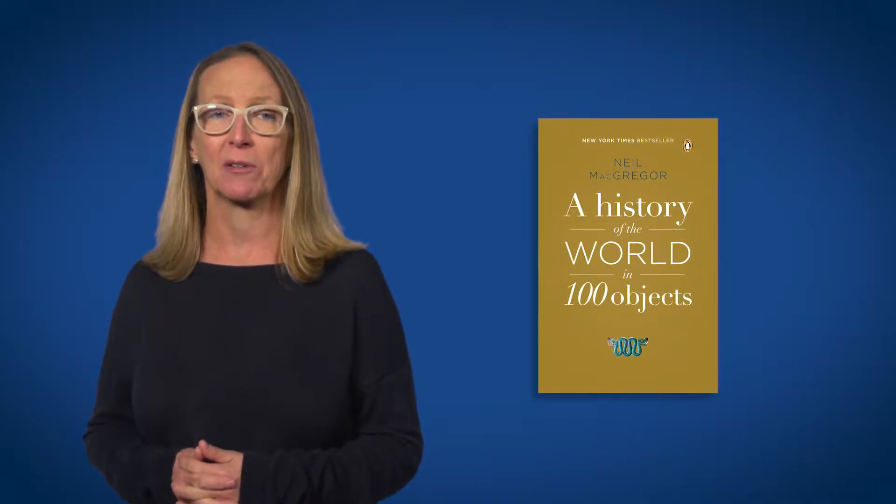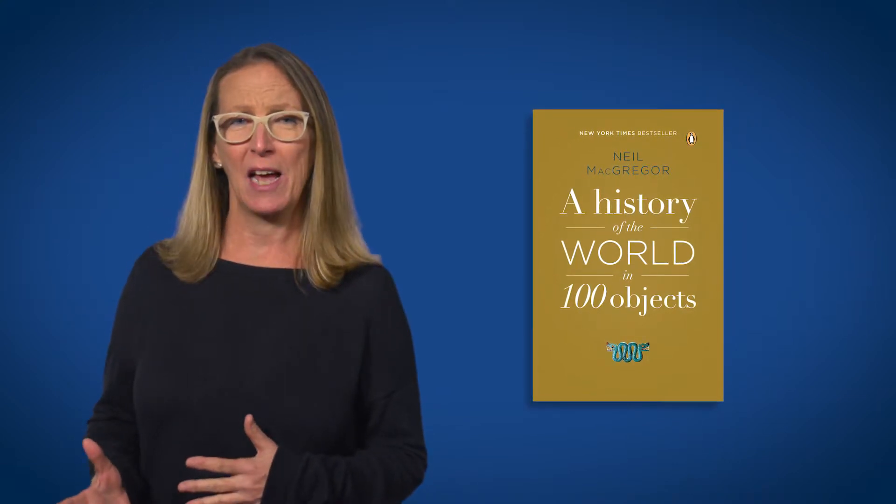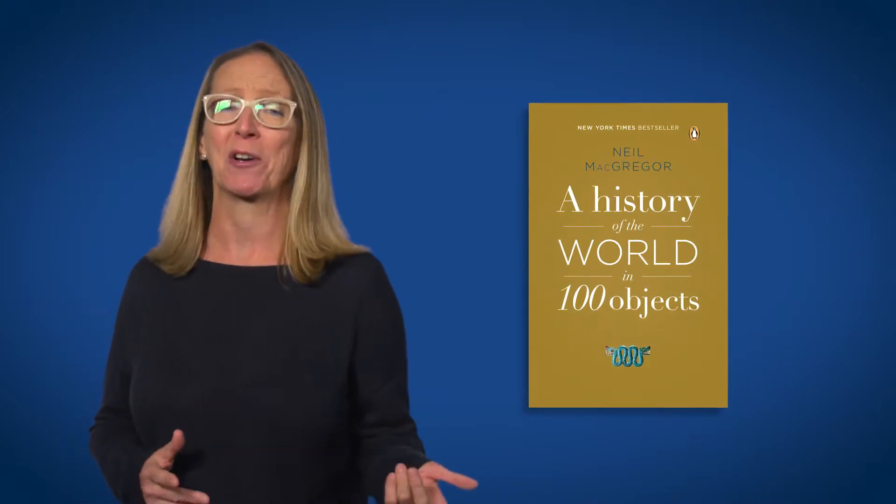We will begin with the book A History of the World in 100 Objects by Neil McGregor, discovering things throughout history that made our history and things that tell us about our history.